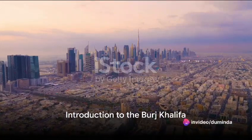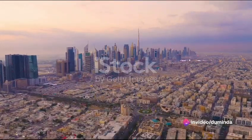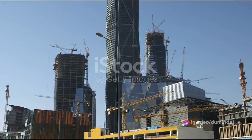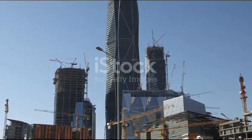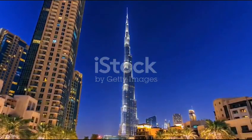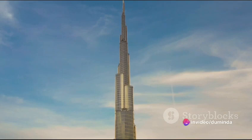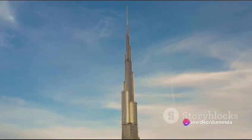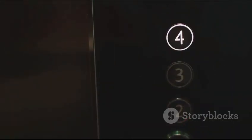Imagine standing on top of the world, looking down at the sprawling cityscape of Dubai, United Arab Emirates. You're not in an airplane, but standing atop the tallest structure in the world, the Burj Khalifa. This architectural marvel, at a staggering height of 828 meters, is so tall that you can watch the sunset twice — once at the base and again after a speedy elevator ride to the top.